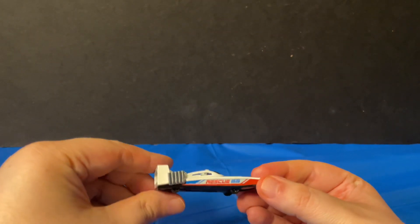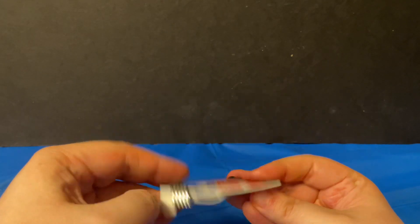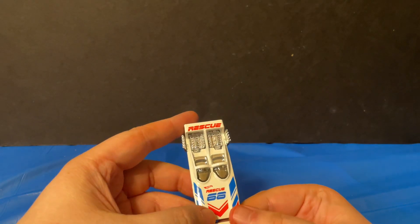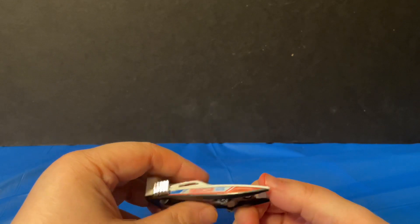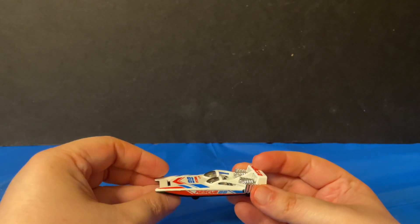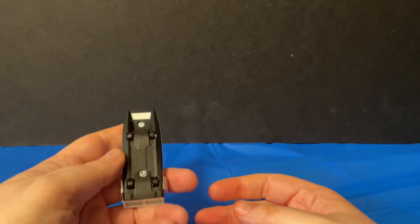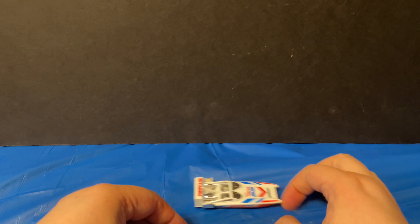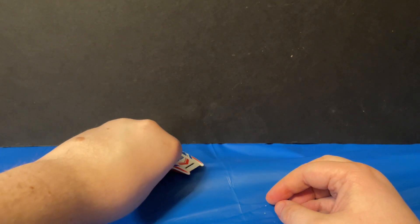After taking out the packaging it looks pretty cool for a speed boat. It has 'Rescue' written on top and number 68 on the hood. Overall it's a pretty cool looking boat car — it does have wheels on the bottom, so I don't know if it floats but I know it rolls, which is cool.